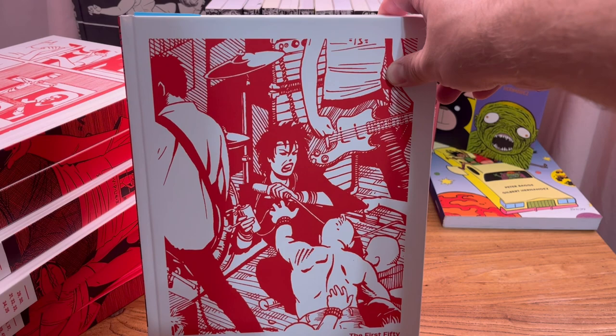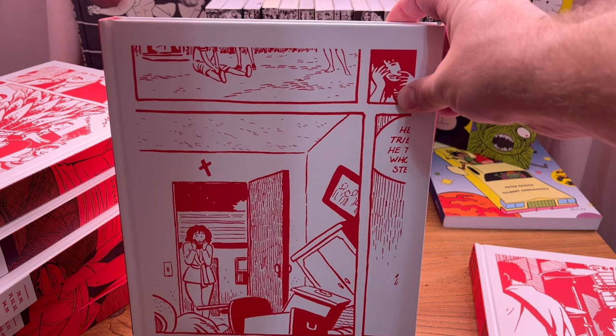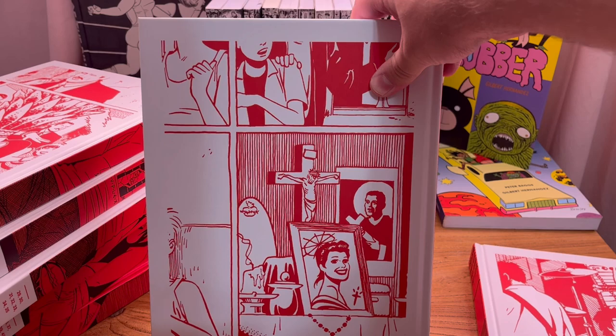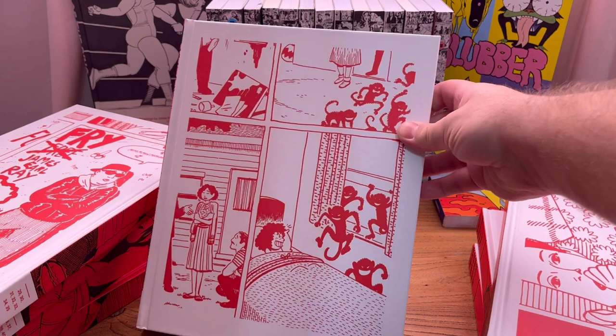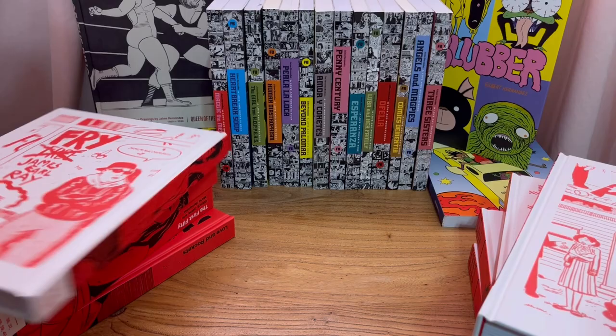This is the first book — you already saw the spine, and there's the back. They all have a similar design choice where they kind of blew up some comic book panels and made them red and white ink instead of black and white, because these are black and white comics. This is the third hardcover and they alternate the artwork between Jaime and Gilbert, who have very distinct styles. This is some Gilbert artwork here, and this is Jaime — you know it's Jaime because Jaime has all the pro wrestling stuff in the series.